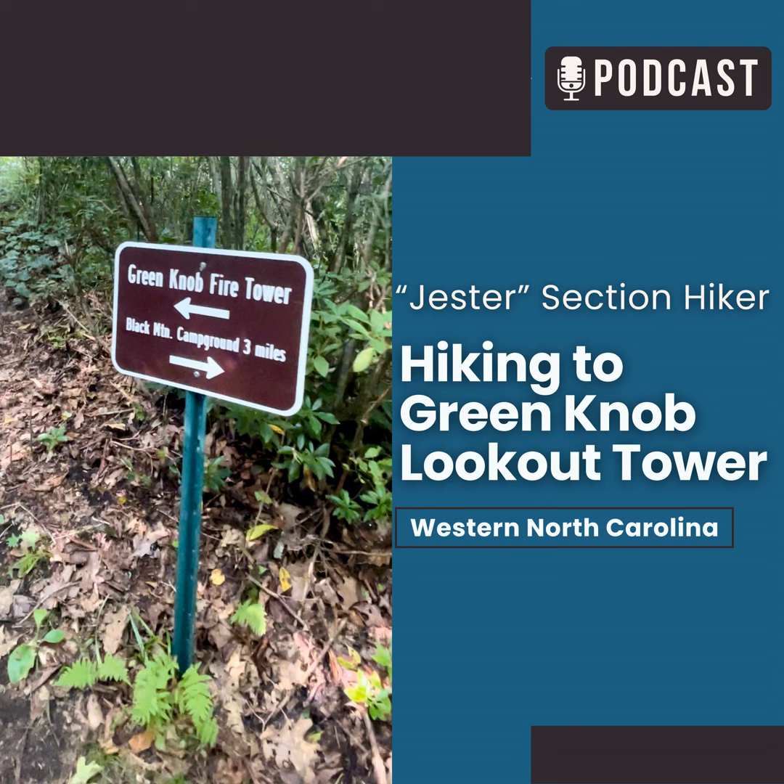Welcome back for another episode of the Jester Section Hiker podcast. I am your host, Julie Jester Gayhart, and it is Sunday morning, August 11th, 2024.